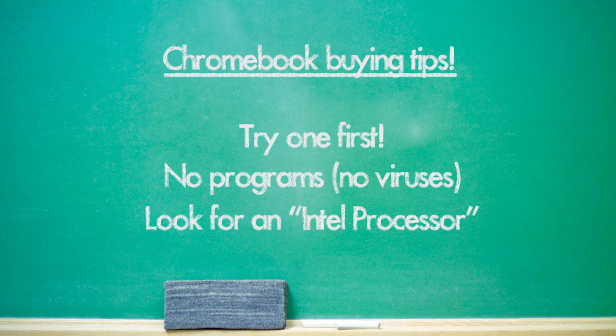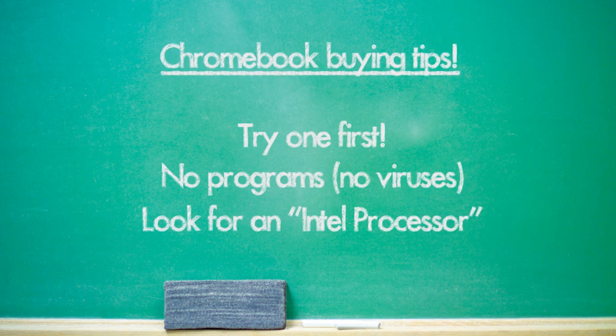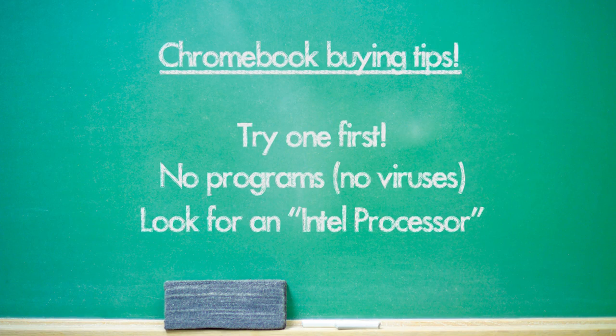If the first two options don't appeal to you and the prices are turning you off completely, check out Chromebooks. With Chromebooks, it's a different philosophy in terms of what you can access. You don't have Skype, Photoshop, or Microsoft Word — most of what it allows you to do is browse the internet and use Google services such as Google Drive, which includes presentations, documents, and spreadsheets. If you're not really a fan of Google Drive, you'll probably want to look at the Apple or Windows solution.